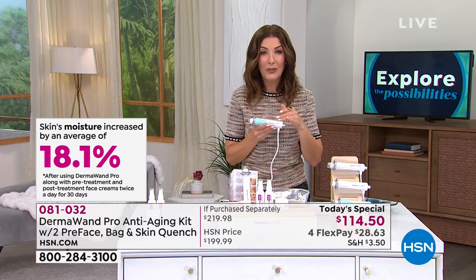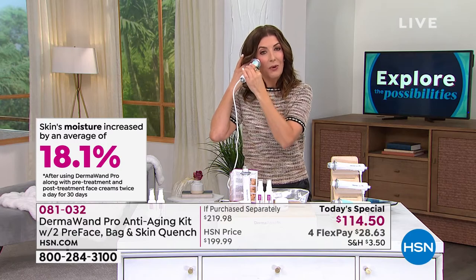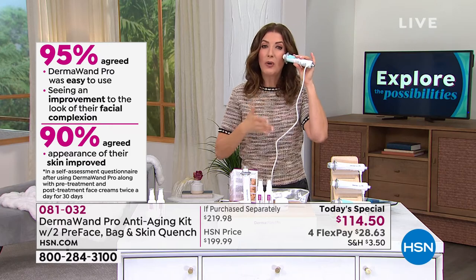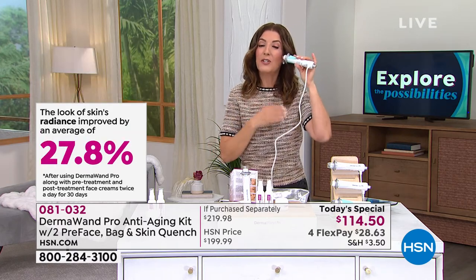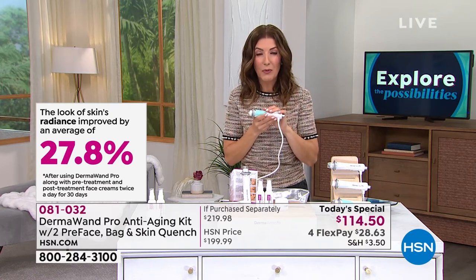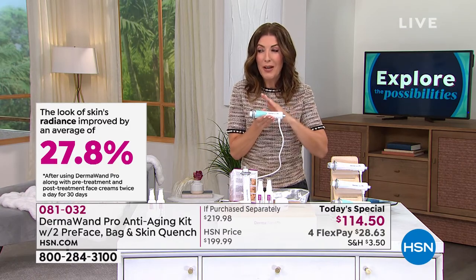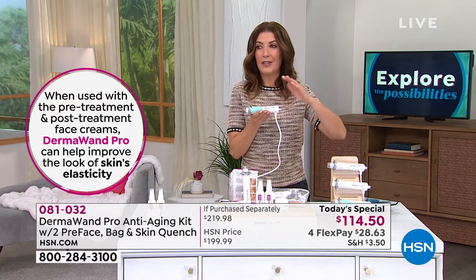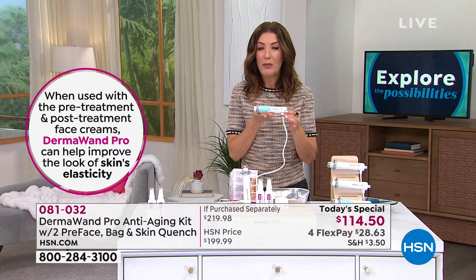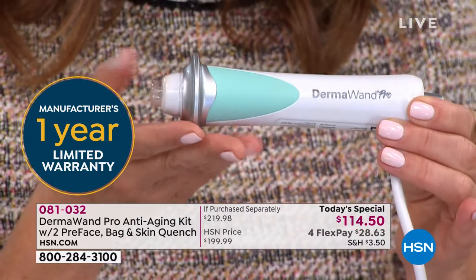It brightens the skin tone, tightens the look of the skin, improves your skin's elasticity for a more radiant overall appearance. It also improves circulation and moisturization. It really lines up all those wonderful features with a clinically proven device that you can now own. You don't have to rent it, make appointments, or go out of the house and sign up for facials or any other beauty treatments anywhere else, because you can give yourself a beauty treatment at home.